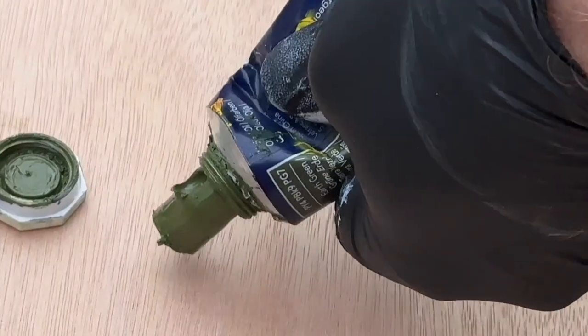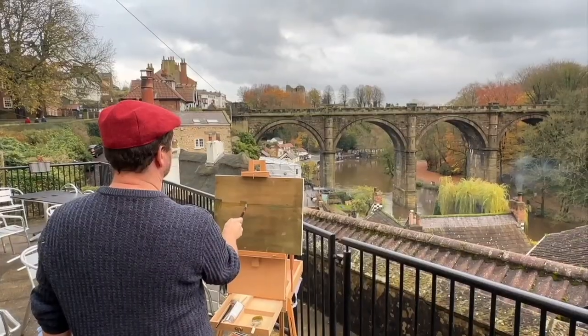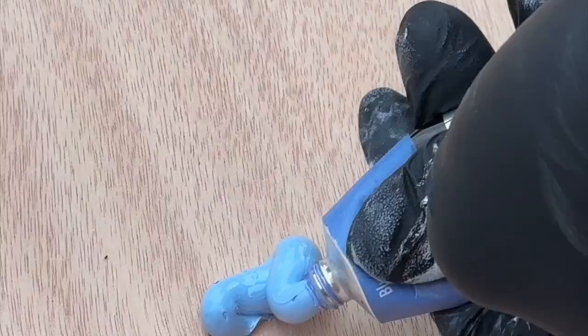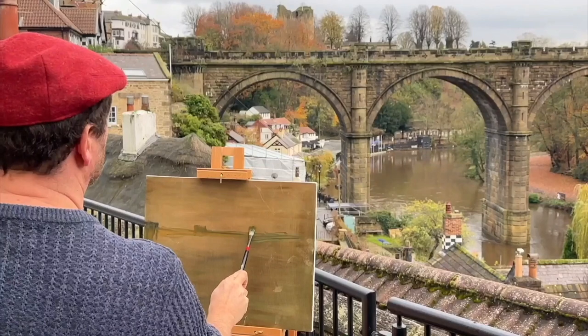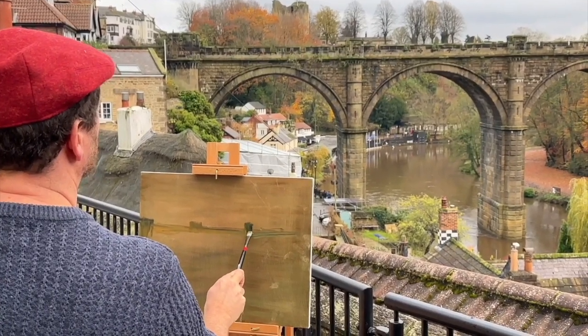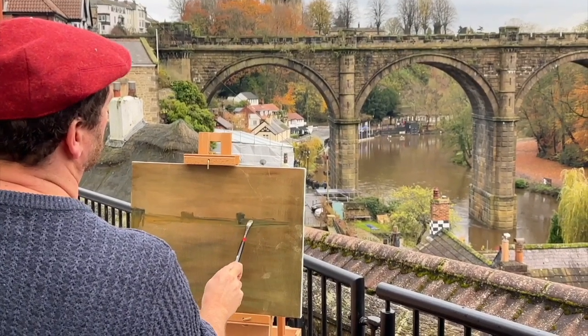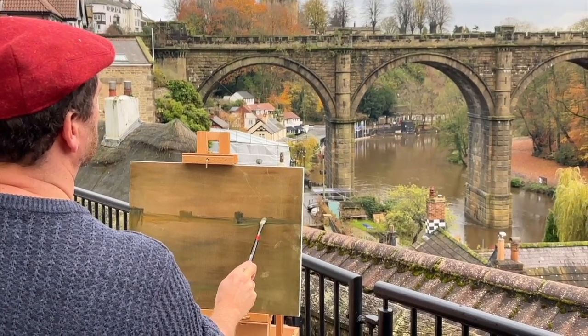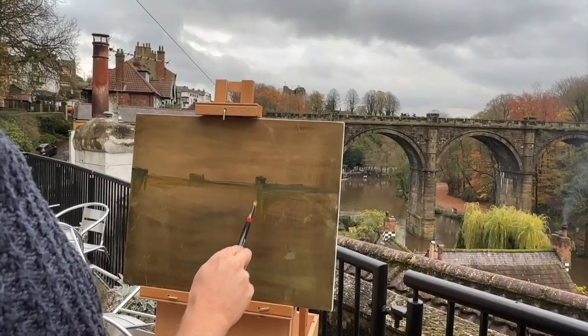Hello, this is me painting outside Knaresborough Viaduct. I actually live in Knaresborough and I'm a railway conductor and I must go over this viaduct about four times a day during my shift and never get bored of the view, such a stunning place.